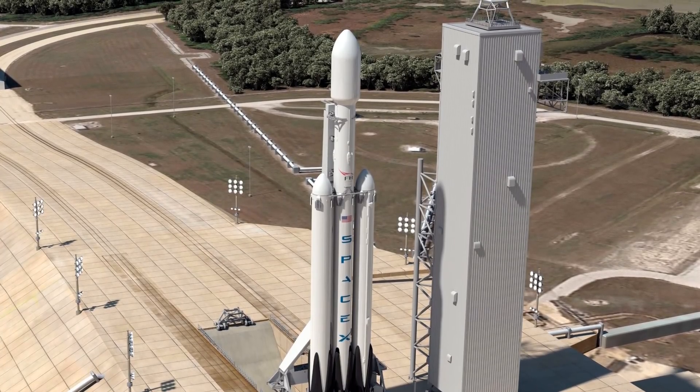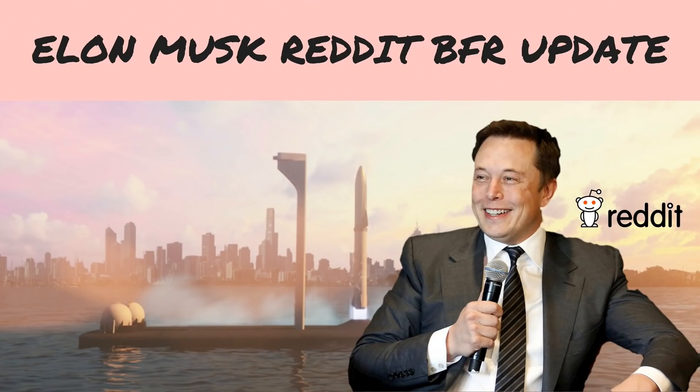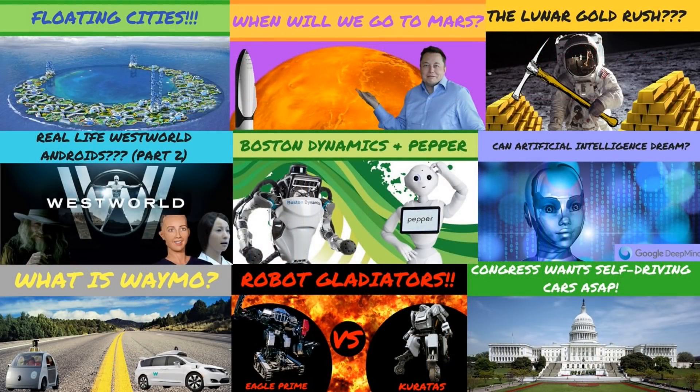If you're new to my channel, I cover all major news of SpaceX Mars Colonization Plan, the BFR, and all things future. So if you're interested in SpaceX and knowing how cool life will be like in the future, then hit the subscribe button and notification bell so you don't miss out.